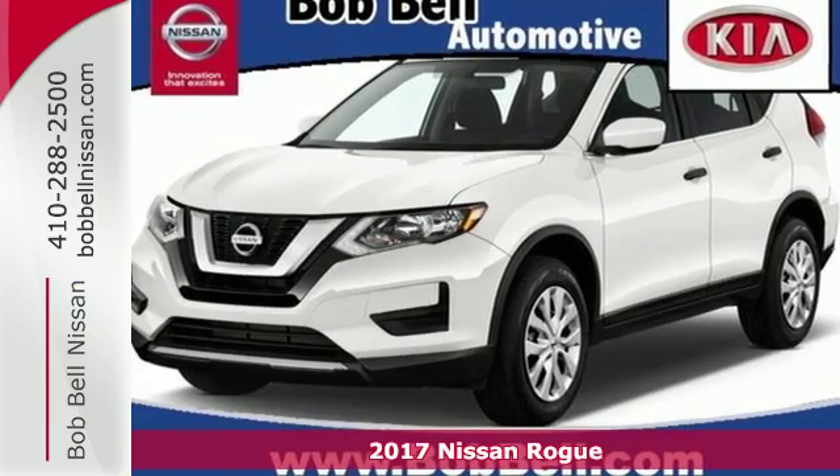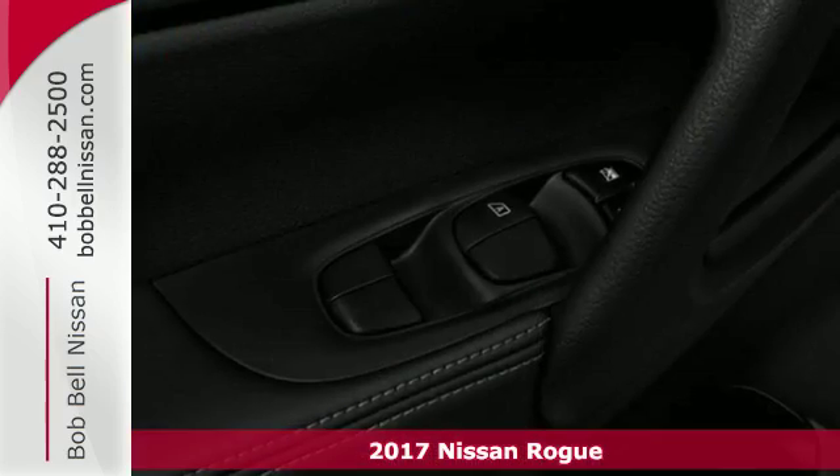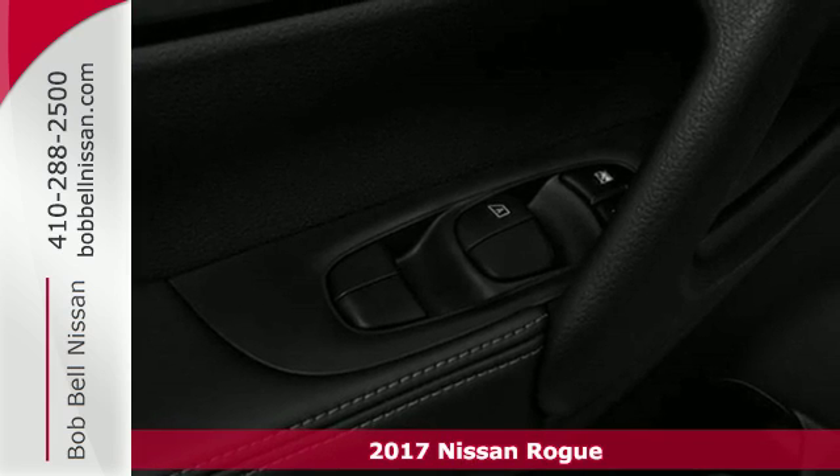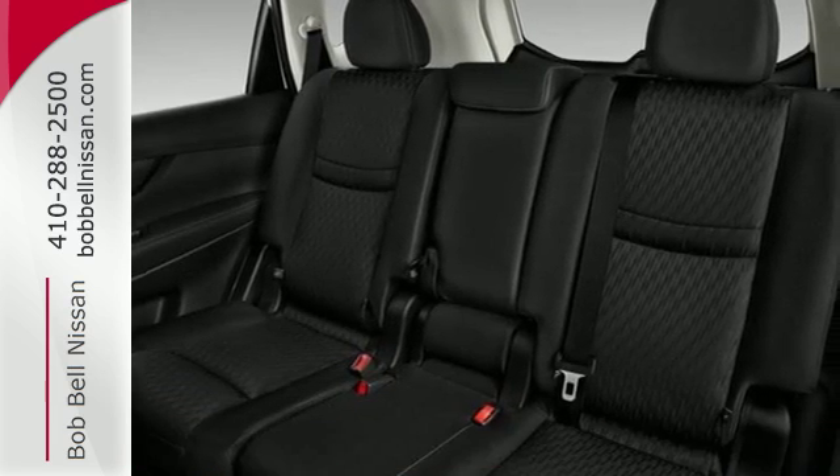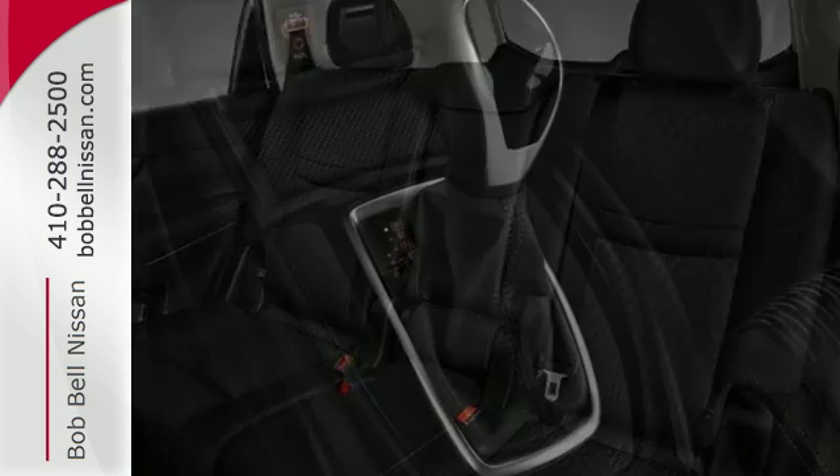It's a 2017 Nissan Rogue. This crossover is a wake-up call for the streets with its bold look and expansive interior. Carry what you need to and adapt in an instant with a divide-and-hide cargo system.